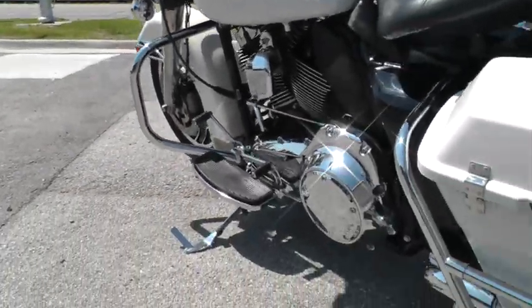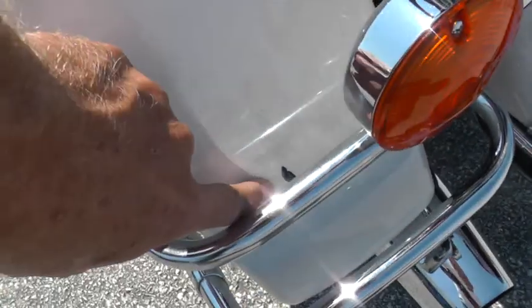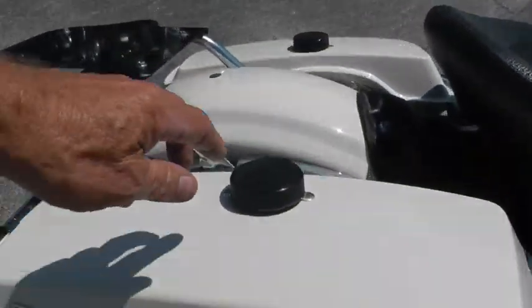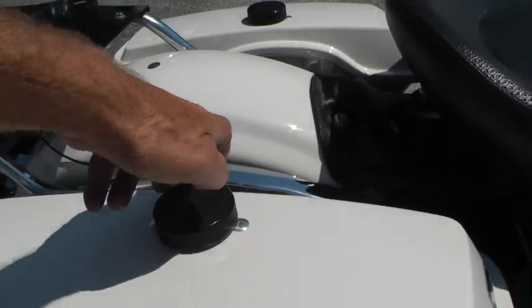Fuel-injected bike. Runs real good. Got the bag rails on it here. Saw a couple places on the bags — one of them's right back here, and then same place on the other bag. It's got a scuff in there as well. The police bikes have these pucks on the top that unscrew and then tighten back down.